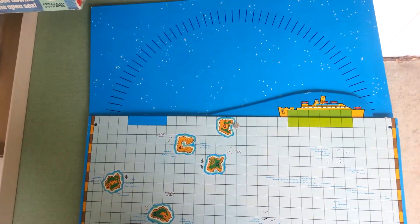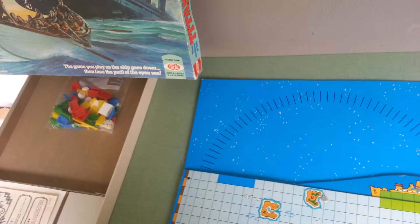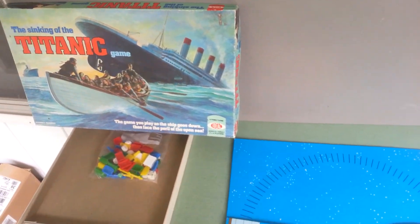So maybe the real lesson here is that you need to have your kids check out the games, because you're not mature enough to do it yourself. Anyway, leave me some comments and let me know what you're finding in your sourcing.